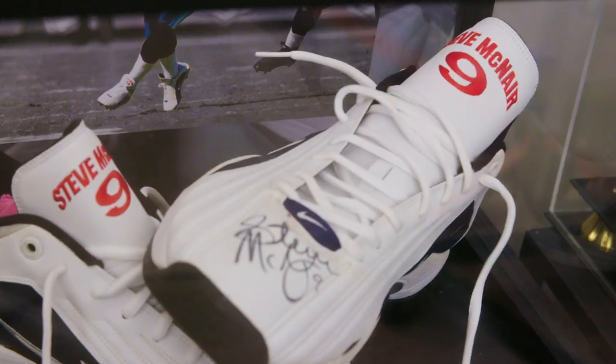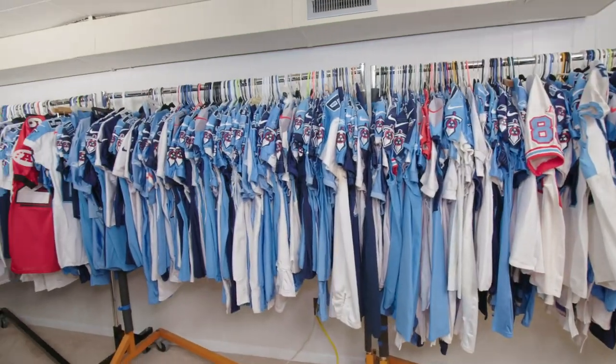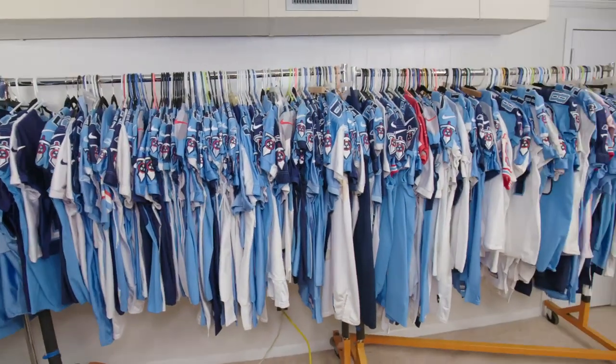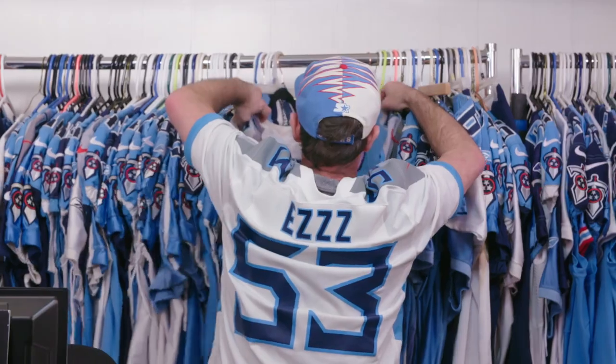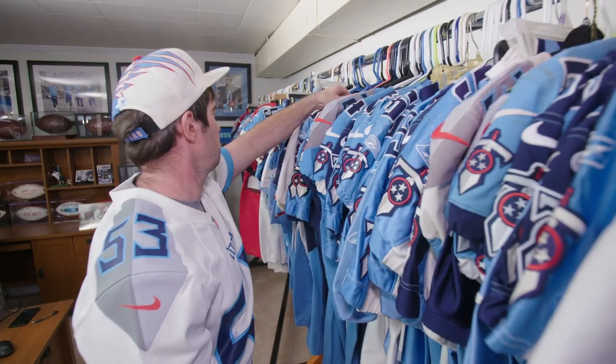And aside from my helmet collection, my cleats, my footballs, and cards, there's my jersey collection. I have enough game jerseys to dress the 53-man roster seven times over. I've got almost 400 Titans game jerseys.